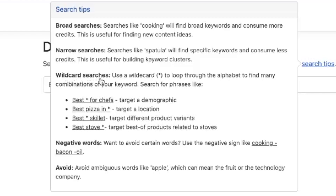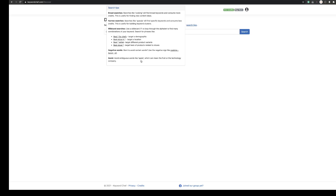It also suggests you can use wildcard searches — for instance, if you typed 'best pizza in' followed by an asterisk, it will give you locations like 'best pizza in Chicago'. And if you typed 'best stove' and the asterisk, it would give you product-related searches like 'best stove to use outdoors' or 'best stove for small apartments'. It also tells you that you can use negative words — so you can tell it not to pull back any keywords you're already targeting. If you've done a big silo plan around cooking bacon, you can type 'cooking' minus 'bacon' and it will bring lots of results around cooking but none with the keyword bacon. The other tip is to avoid ambiguous words like 'apple', which could mean fruit or technology, so you need to be a little bit more specific.